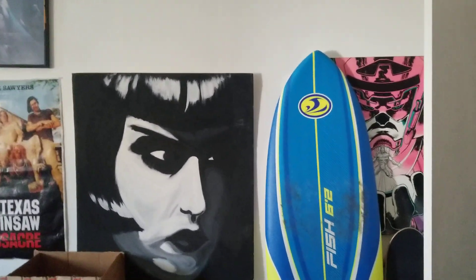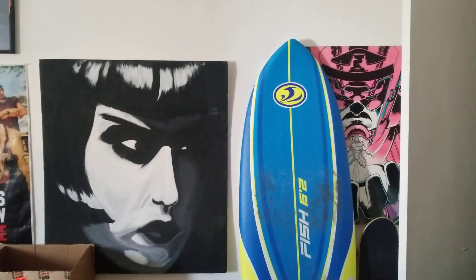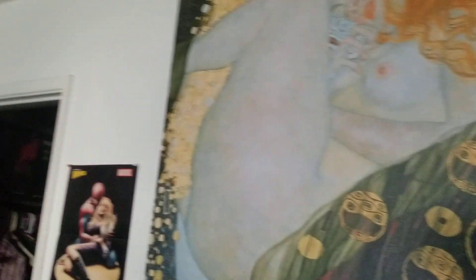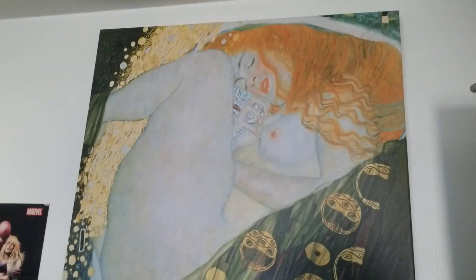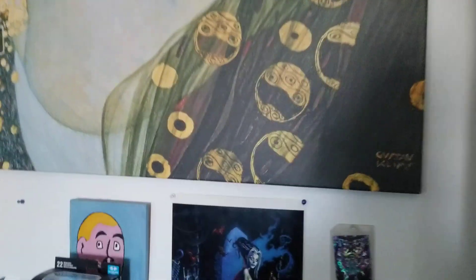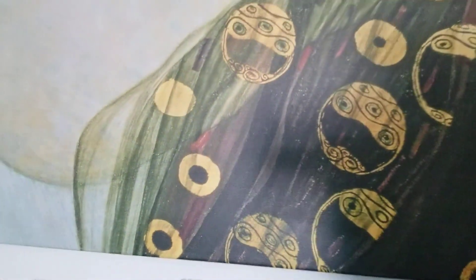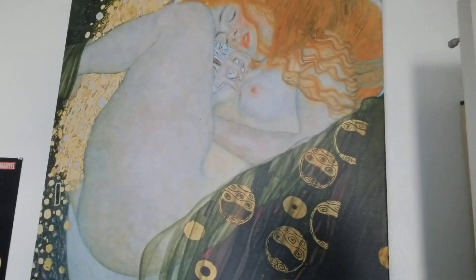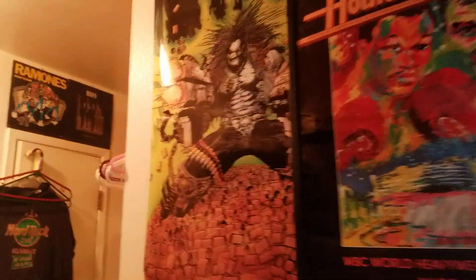That's my fish — it's like a 6'2", and it says six-two right there. I found this print — like a stretched canvas print — on the street one day and just picked it up and carried it home. It's freaking awesome. Gustav Klimt! Oh, there's Lobo.